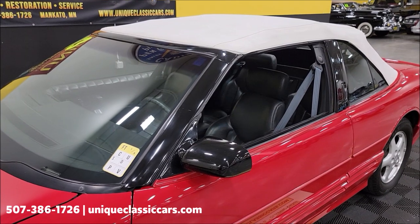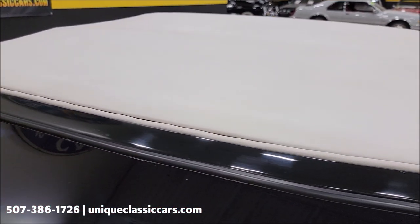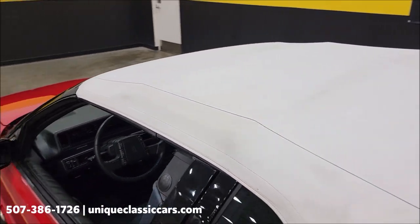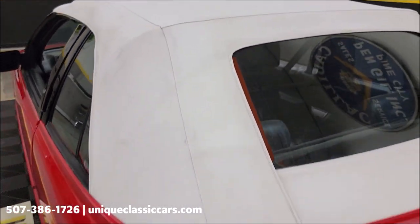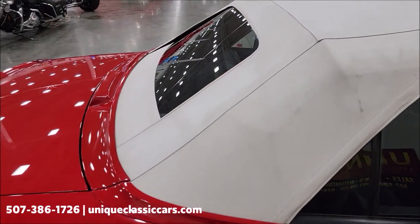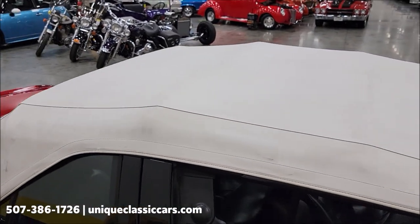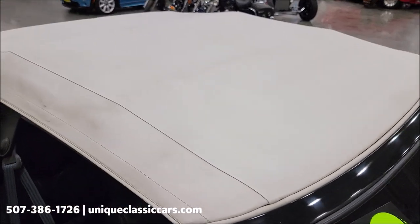Here it is with the top up. First of all, check how it fits above the windshield — looks good. White vinyl power top. I have not noticed any rips, tears, or holes in it. Walking you around the passenger side — there's also a glass rear window with a rear defogger. As you can see, it's also pretty clean — a few little spots, but not bad at all.